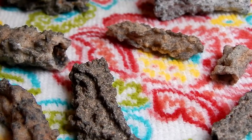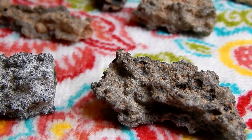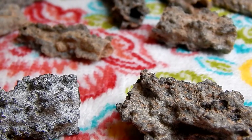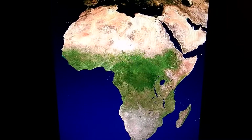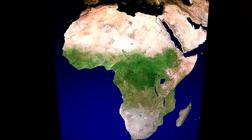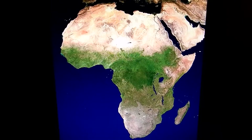Fulgurites are amazing objects by themselves, but there's more to the story. The fulgurites we're looking at here were unearthed in Algeria, which is located in the Sahara Desert. The Sahara is a vast desert which covers the northern part of the African continent — it covers 3,600,000 square miles, roughly the size of the United States.